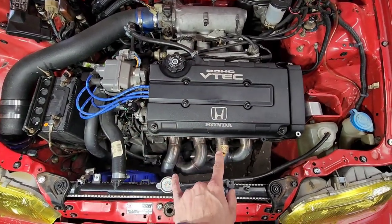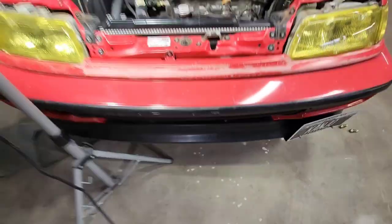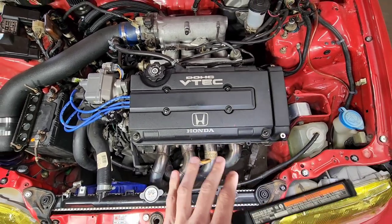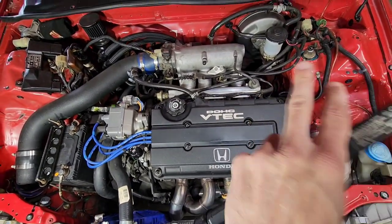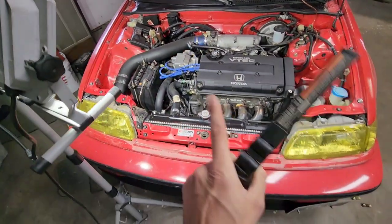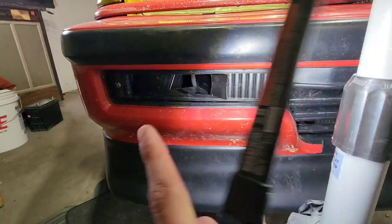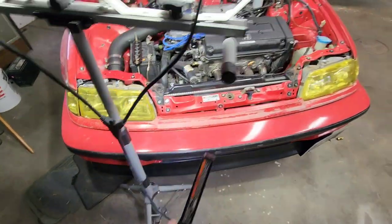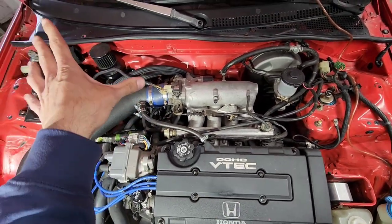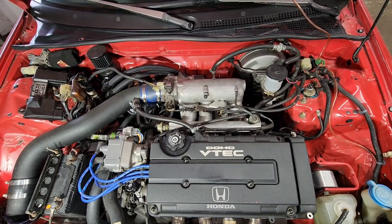Bolt-on stuff: 1320 header, it's a 4-to-1. I'm going to change it eventually because it sits way too low, but it's what I could find that would clear the radiator and block since the engine bay is smaller than an EG, Integra, or EK. Type R intake manifold from my buddy Hunter, and a cold air intake that I made — I have a video on that — which ducts straight cold air from the front of the car. I also have a catch can to keep the oil cleaner and it cleaned up the back of the firewall, getting rid of the PCV stuff.